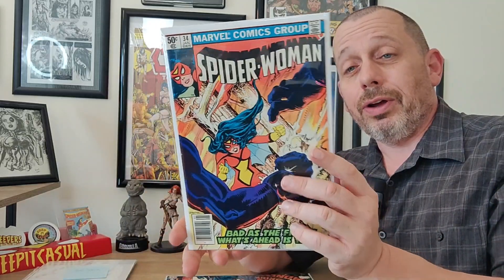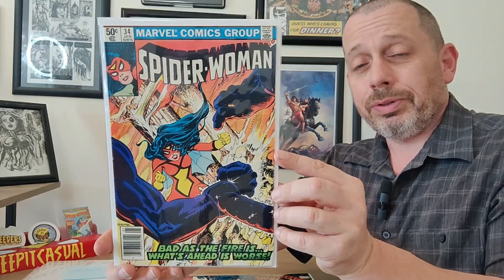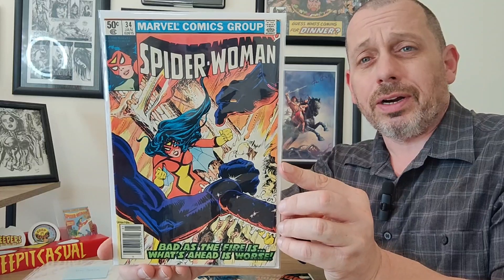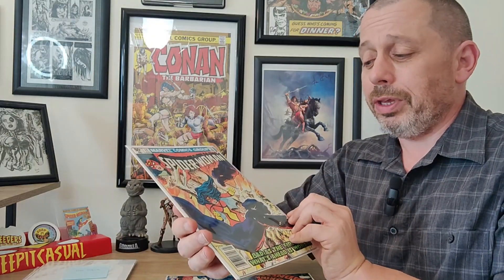Next we have issue number 34, and we're getting into my favorite classic Spider-Woman artist — Steve Leialoha. This guy was just my favorite artist on this run. I absolutely love Steve Leialoha's work. I think it's beautiful; I think he's one of those artists that doesn't get enough credit. Gorgeous cover — I mean, everything you want: action, fire, villains in the foreground threatening our hero, just a lot going on.